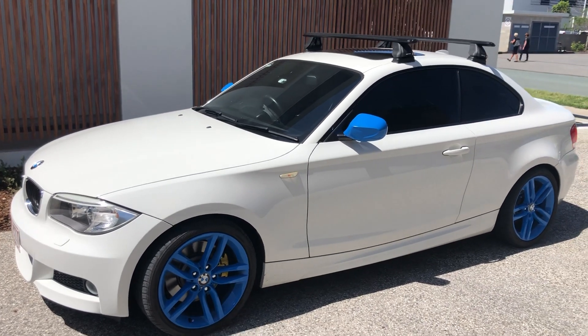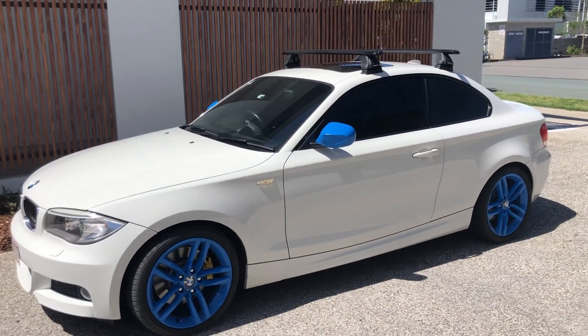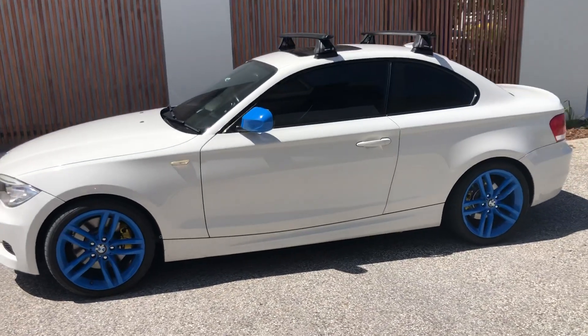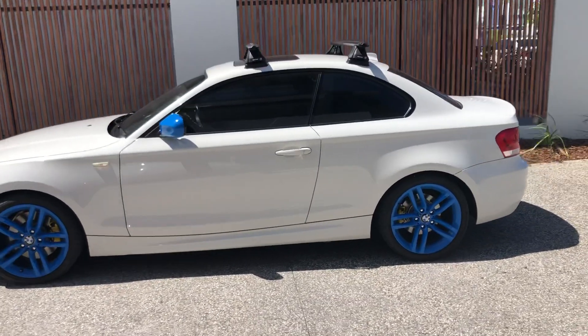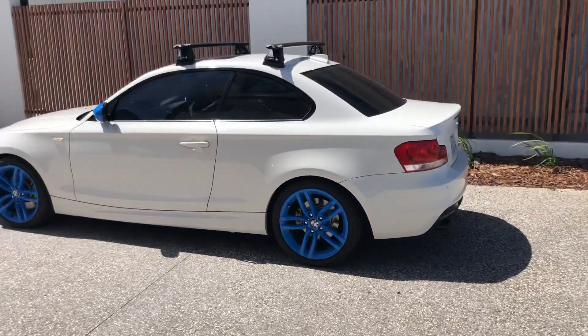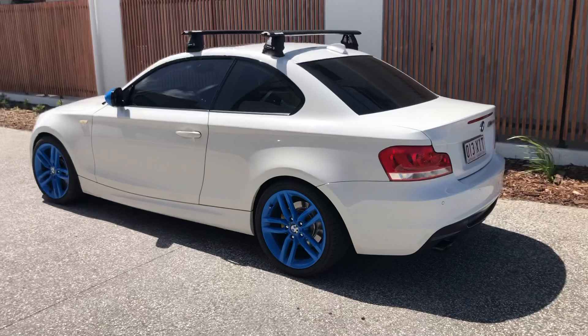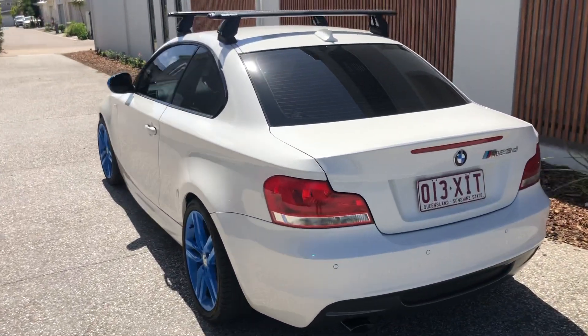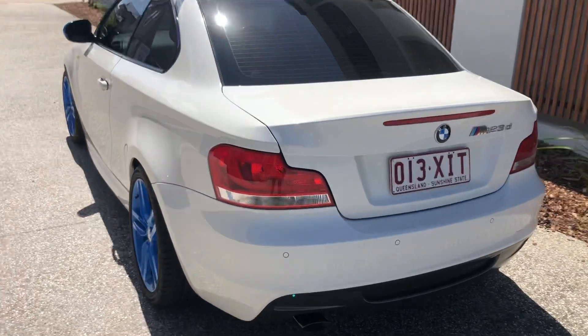Good afternoon everybody. Welcome to Australia Tow Bars at Performance. We have this beautiful BMW M123 diesel into our shop. This gentleman came in to get a little bit more exhaust noise from his diesel engine. A lot of times these diesel cars will come out and they are extremely quiet.